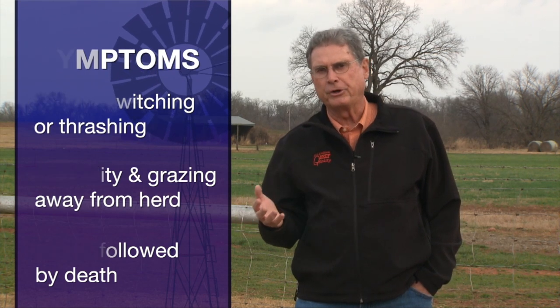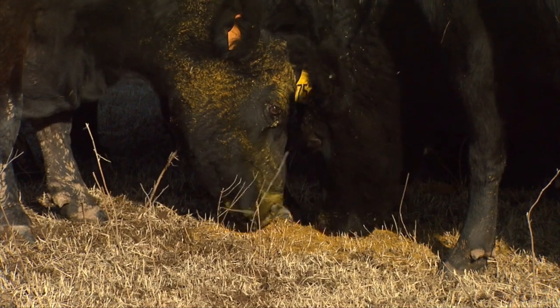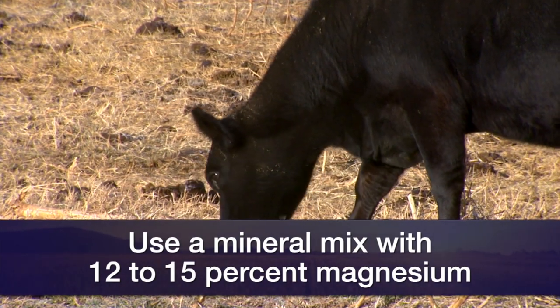These deficiencies can result in a situation called hypomagnesemia, or grass tetany. Grass tetany occurs especially with older cows right after calving if they're on lush, fast-growing green pasture — wheat pastures are an excellent example in Oklahoma. It generally occurs in older cows because they are less capable of mobilizing calcium and magnesium out of their skeletal system. It will happen right after calving when milk production is at its highest and the need for those minerals is greatest. Consider using a magnesium-containing mineral mix with about 12 to 15% magnesium — a lot of wheat pasture mineral mixes fit that category. Get consumption up to about three to four ounces per head per day going into and through the calving season.